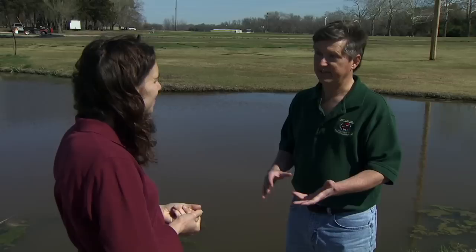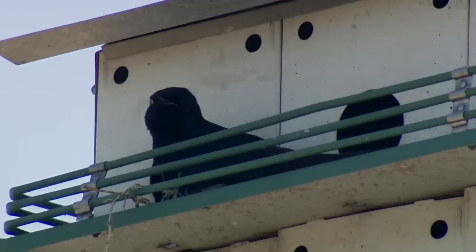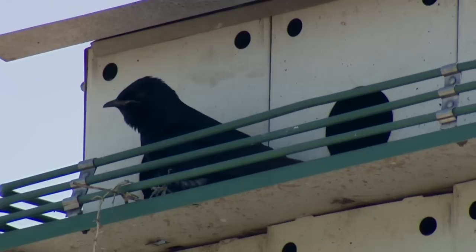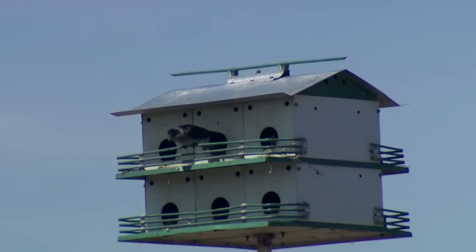Then there'll be a second wave of martins — the yearling birds, the year-old birds. Those are the colonizers; those are the ones that set up new houses. They come back to the general area where they were raised but usually not the same box. By having your house out at the end of February you catch both waves — in case some older birds want to experiment with a new location, and also for that second wave of young birds that comes in at the very end of March or the first week of April.